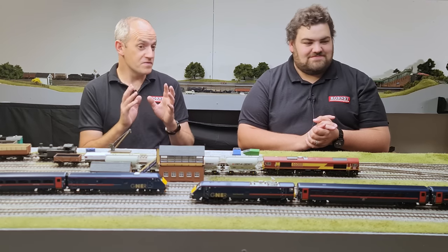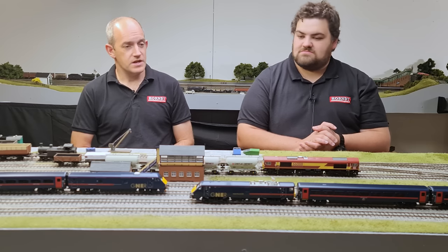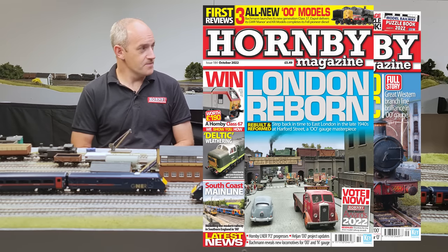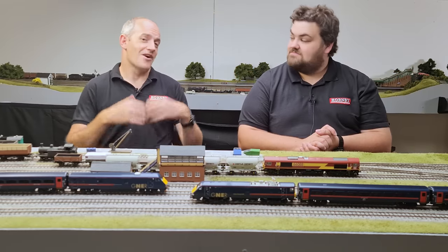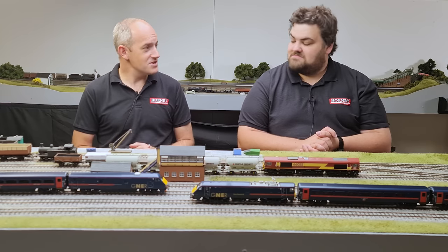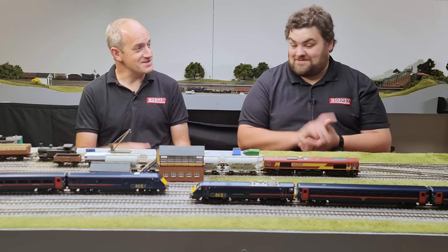We've already reviewed the Class 91s in Hornby Magazine, covering both the Fallen and the intercity liveried versions earlier this summer. In issue 183 we've got our full review of the Mark IV coaches, and in issue 184 the DVT review arrives. If you go to keymodelworld.com/class91, you'll find our entire collection of Class 91 and Mark IV related review material, features and modelling guides. If you can't find them in your magazines, go to the website and find them all there.